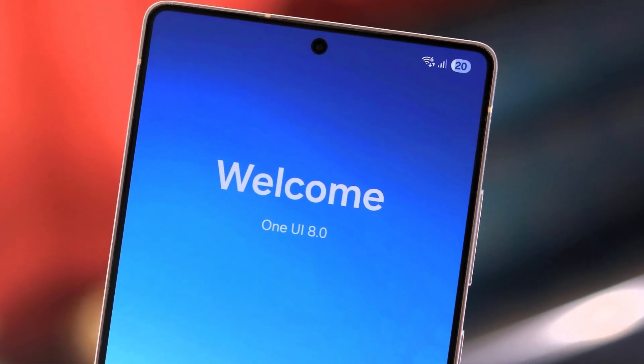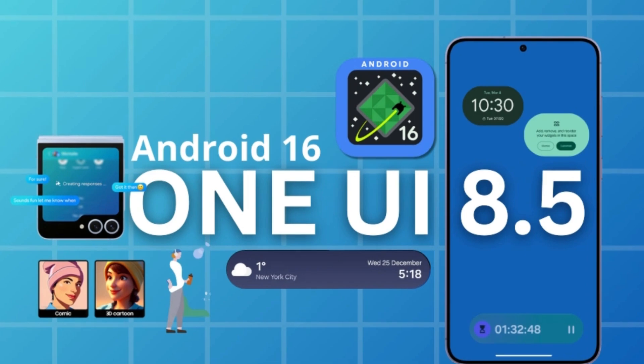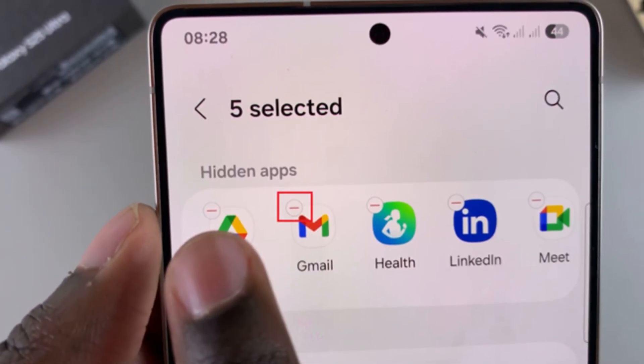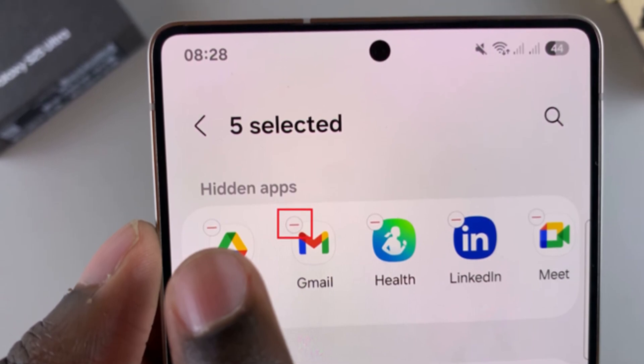What comes after One UI 8.0? Well, now we know. It's One UI 8.5. Yes, that's what Samsung is working on next. And no, this isn't a guess. It was quietly revealed through a hidden menu inside the phone app on Galaxy devices.